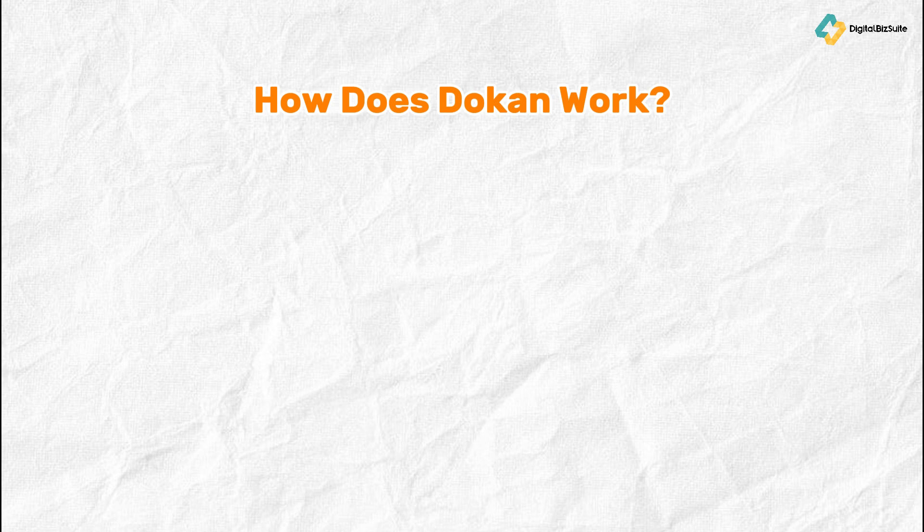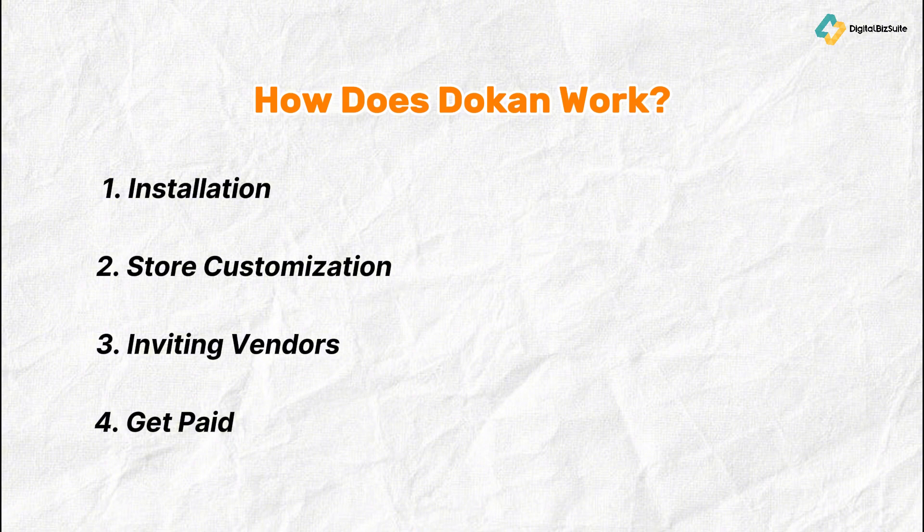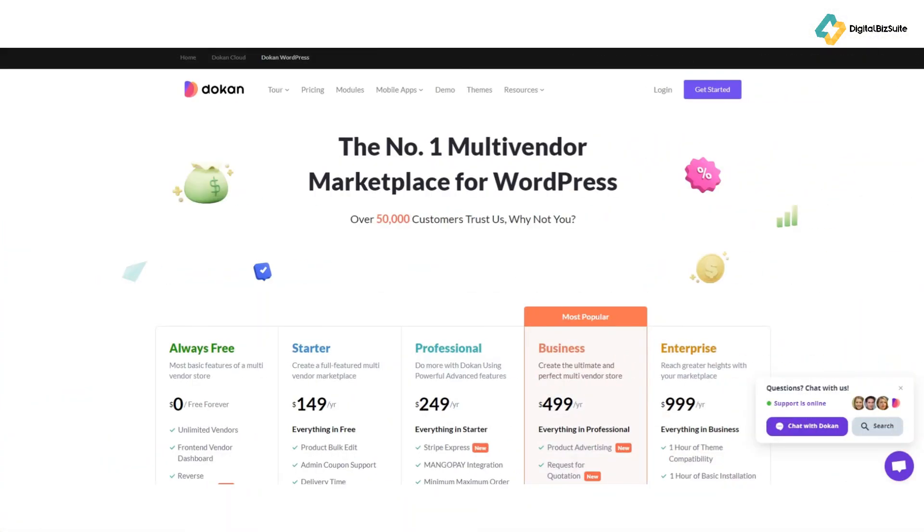Transforming your WordPress site into a multi-vendor marketplace with Dokan is straightforward. Download Dokan from WordPress.org and install it via your WordPress dashboard. Choose a compatible e-commerce theme to enhance your site's look and feel, then actively recruit vendors to populate your marketplace. Finally, set up your commission system and start earning as vendors join and sell on your site.